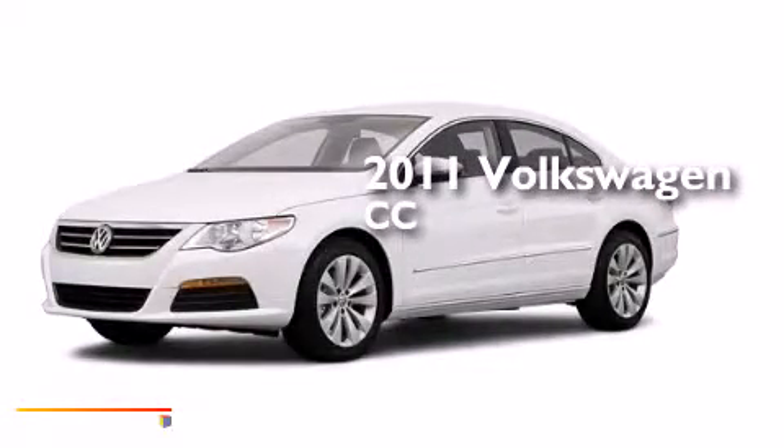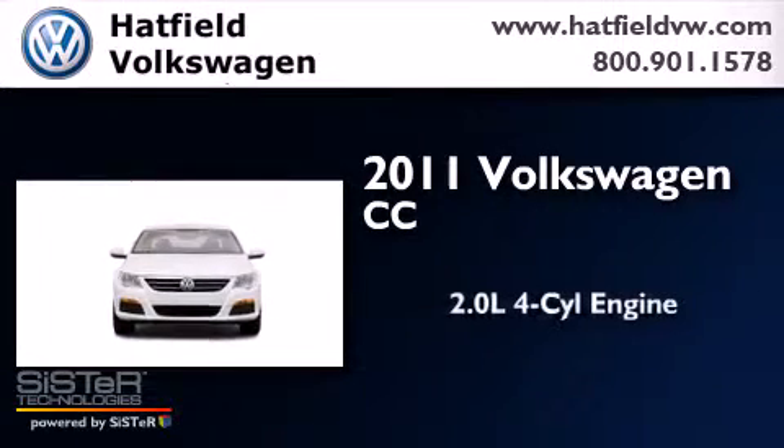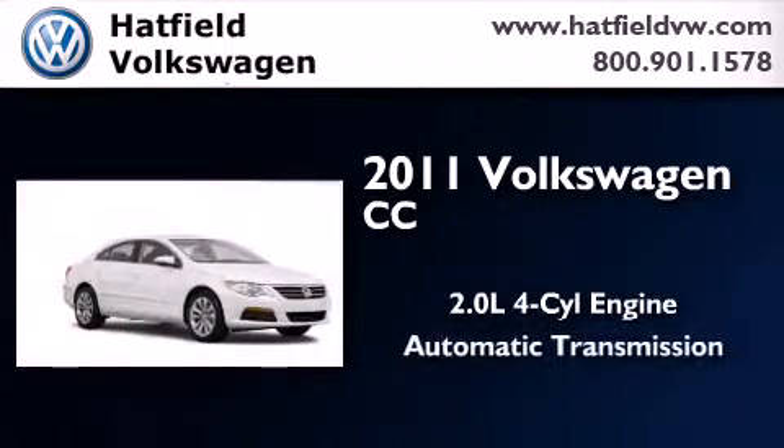This is a certified pre-owned 2011 Volkswagen CC. It has a 2.0 liter 4-cylinder engine and an automatic transmission.